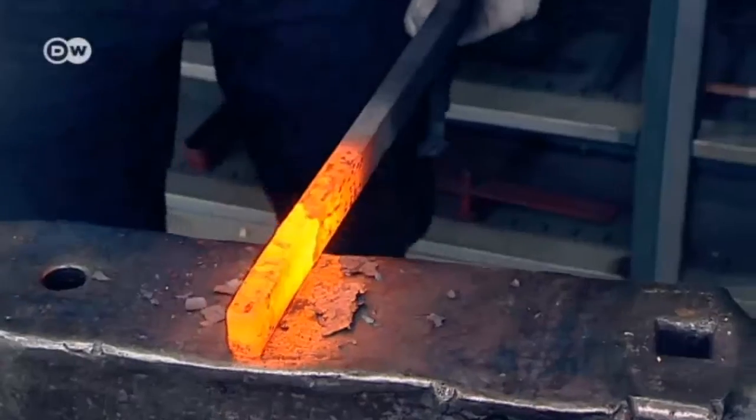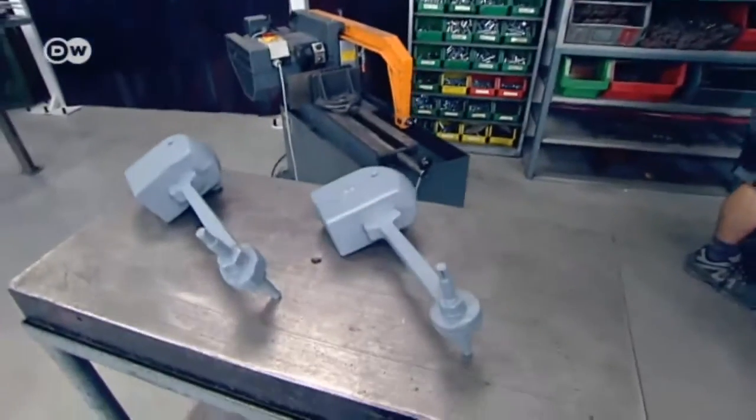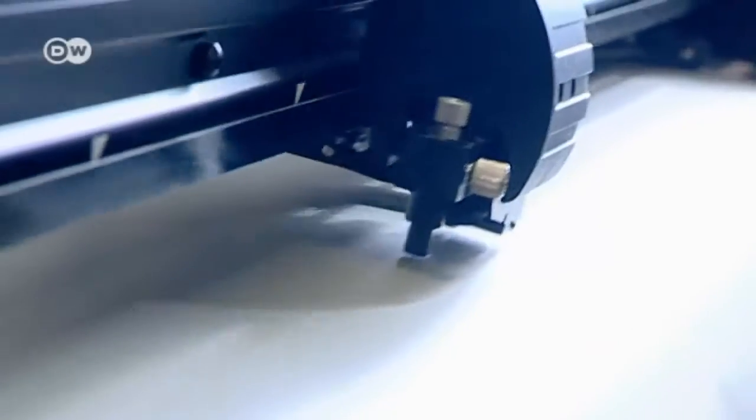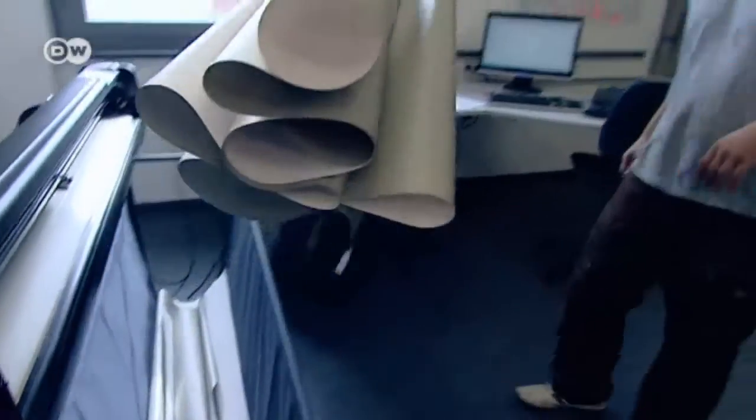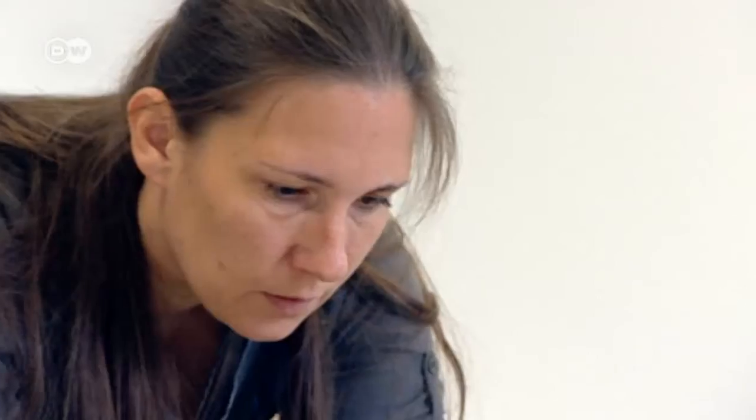This shop still makes the hammer mechanisms much like it did over a century ago. The hammers are what ring the bells. Some of the tasks are now done by machines, but most of the work is still done by hand. The workers of the tower clock factory need a fine sense for the fonts, colors, and the precision involved.